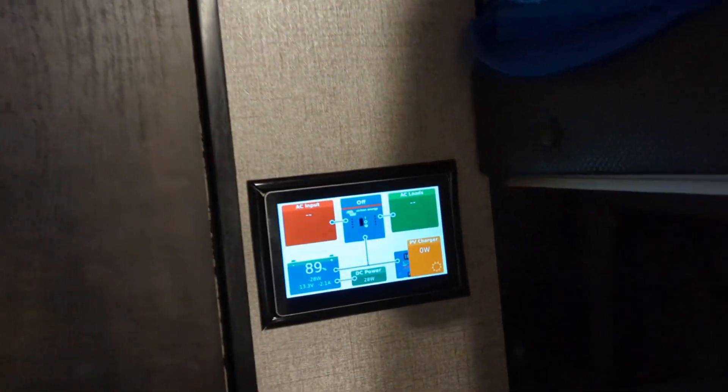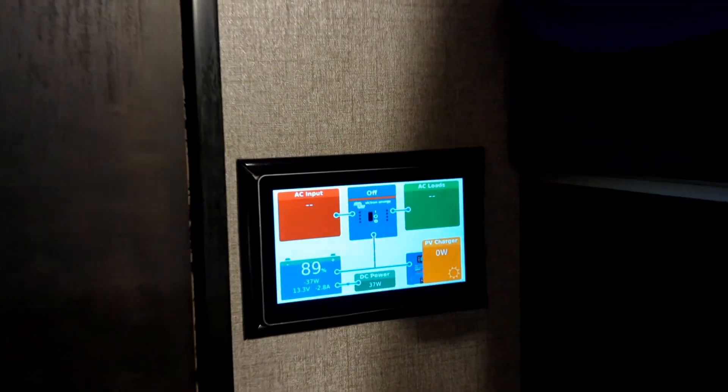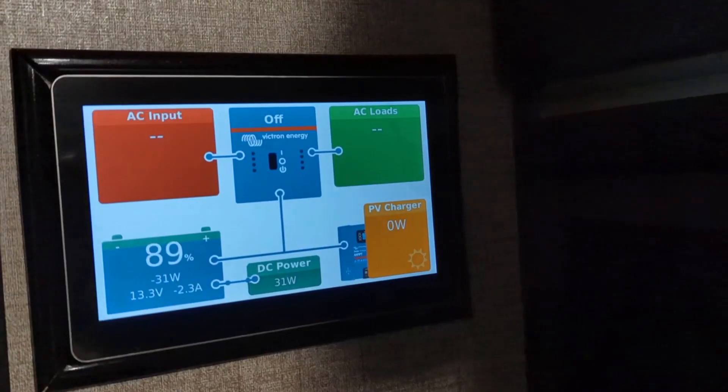We turned on two lights and consumption went up to about 30 watts. When it was time to do dishes from dinner, we turned on the water heater and water pump, plus those two lights, and consumption went up to about 37 watts. When we were done doing the dishes, our batteries were still at 89%.